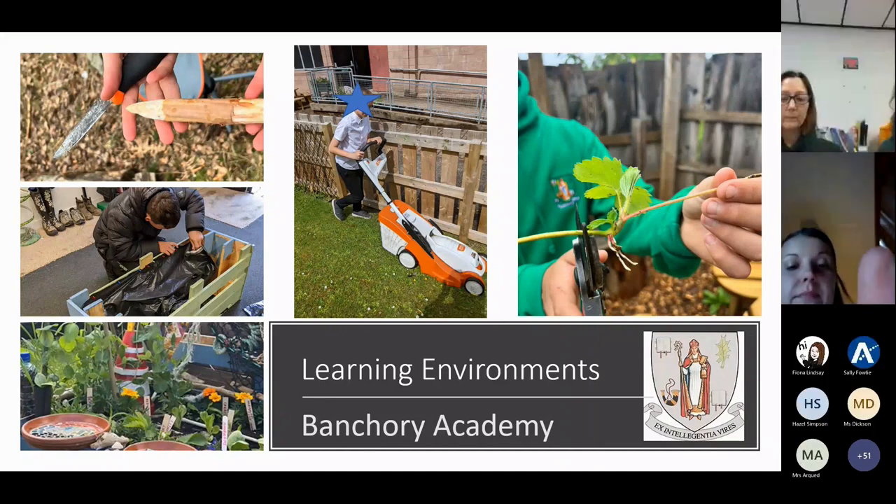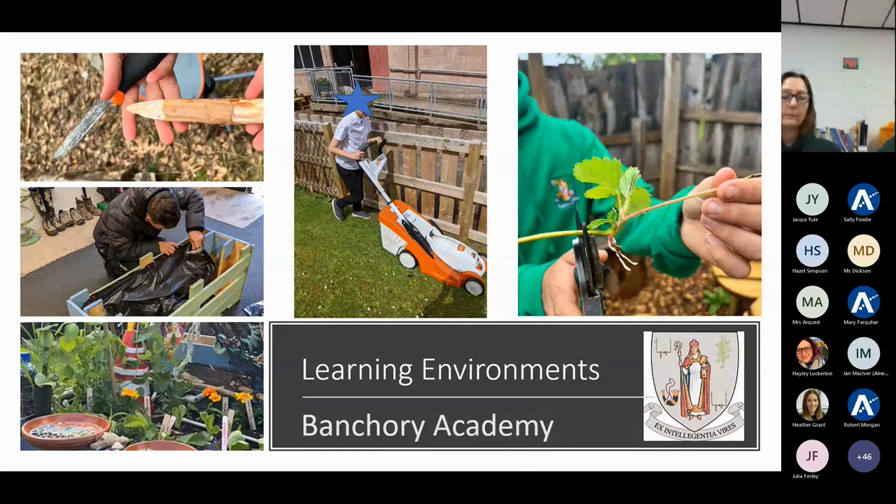Hi, I'm Juliet Gardner. I'm a Supportful Learning teacher at Bankery Academy. Before I came to Bankery Academy, I was a primary teacher. Good afternoon. My name is Carol Taylor and I'm a Supportful Learning teacher at Bankery Academy as well. I was also a primary school teacher before I started here.